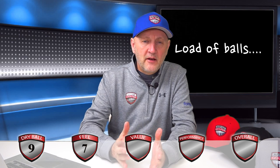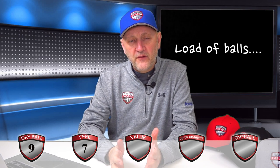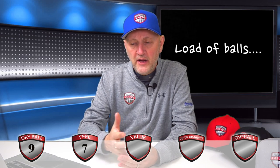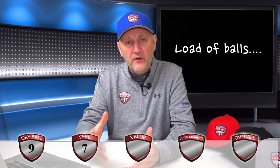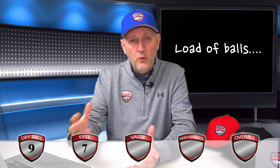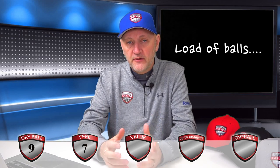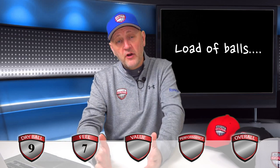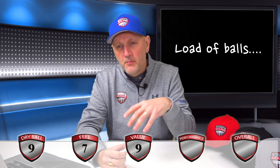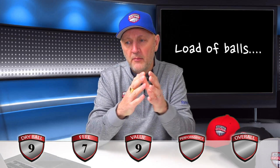Value is where this ball really stands out. It can be anything from £15 to £20 per dozen in the UK, making it a very well-priced economy ball with the Titleist brand attached. So it gets 9 out of 10 for value for money, though ultimately how you buy based on price is down to the individual and their pocket.